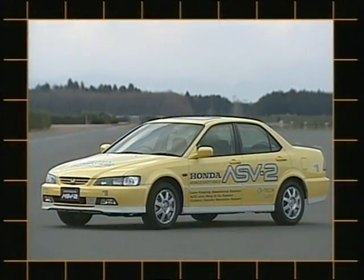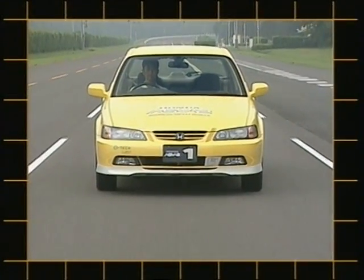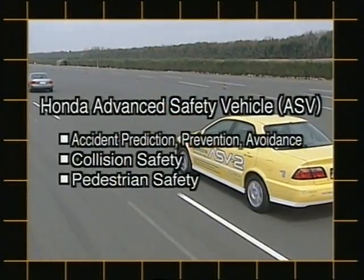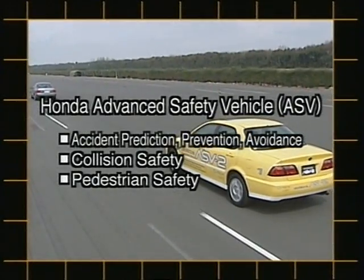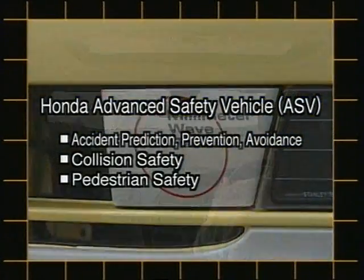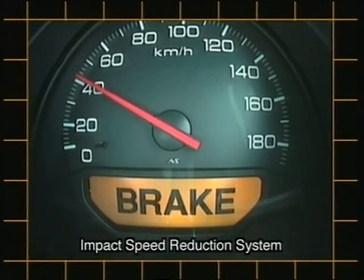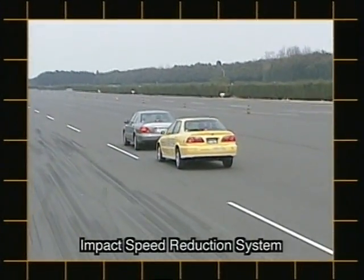In the field of active safety, we are proactively involved in improving our vehicles' accident prediction, prevention, and avoidance capabilities. These efforts began in the 1970s with our ESV Experimental Safety Vehicle Program, which led to the development of the ASV Advanced Safety Vehicles of the 1990s.